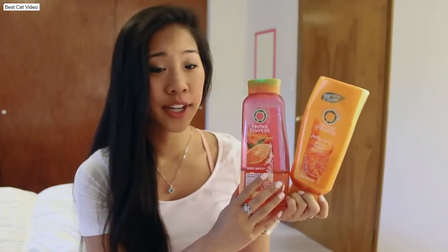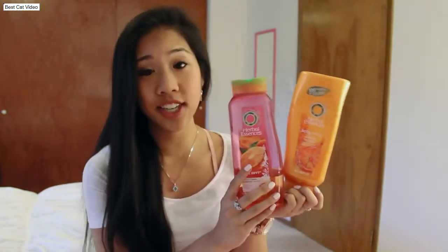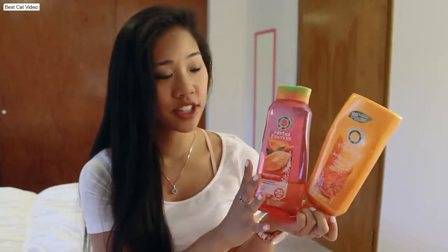The shampoo and conditioner I'm currently using are the Herbal Essences Body Envy Volumizing Shampoo and Conditioner. I really love this line — it volumizes my hair and doesn't weigh it down at all. When it comes to shampooing, you really want to focus on massaging it into the scalp, and this is going to help stimulate blood flow and help your hair grow faster. Make sure you're only shampooing the roots, not the ends.